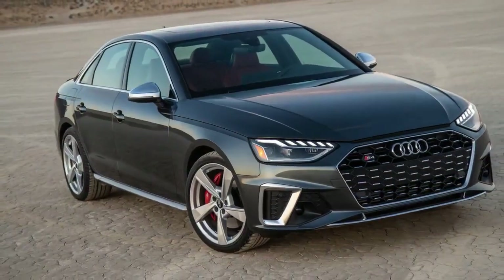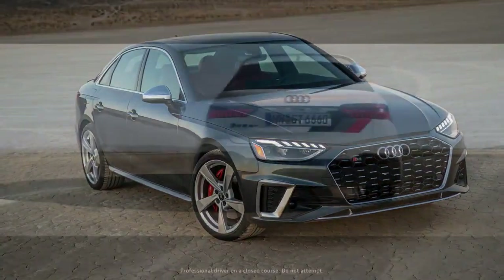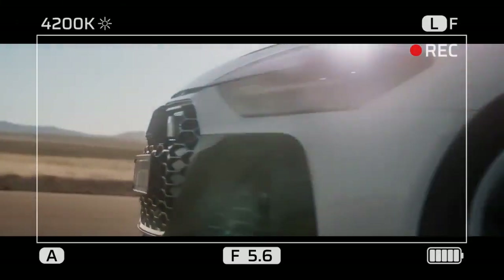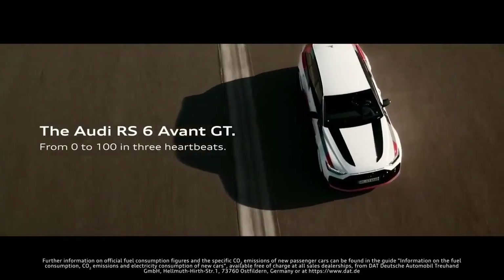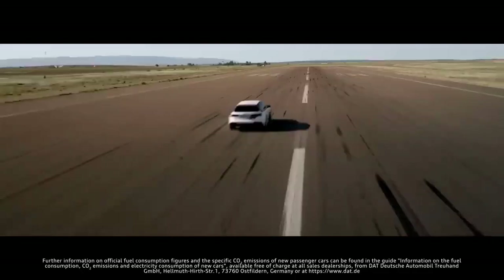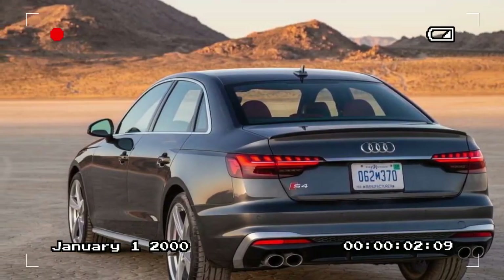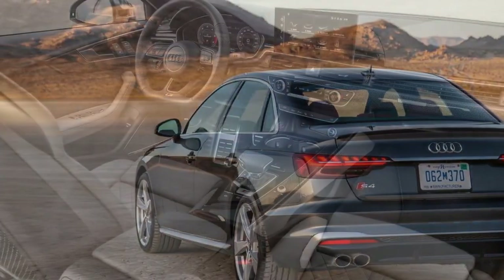With a full tank of premium fuel, our 3,931-pound S4 is no lightweight. And nearly 60% of that weight perching on its nose doesn't bode well for our figure-eight all-around performance test. Indeed, with an elapsed time of 25.5 seconds, there are many sport sedans, and even some sporty subs, with better lap times.